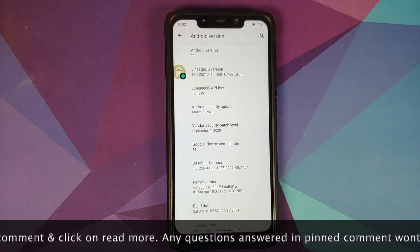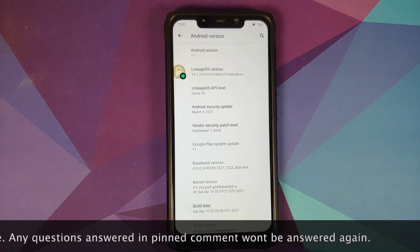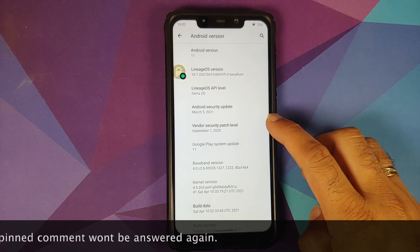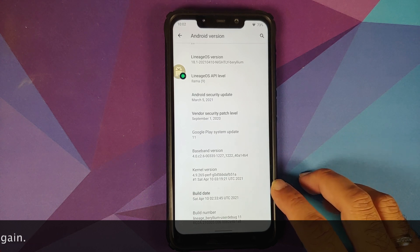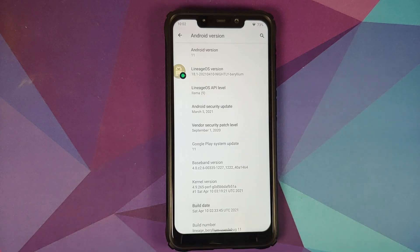Do note the build we are using right now is a nightly build and you should not expect it to be as stable as a stable build. The kernel they are using is perfkernel. The build date is from April 10th and it is a user debug build.